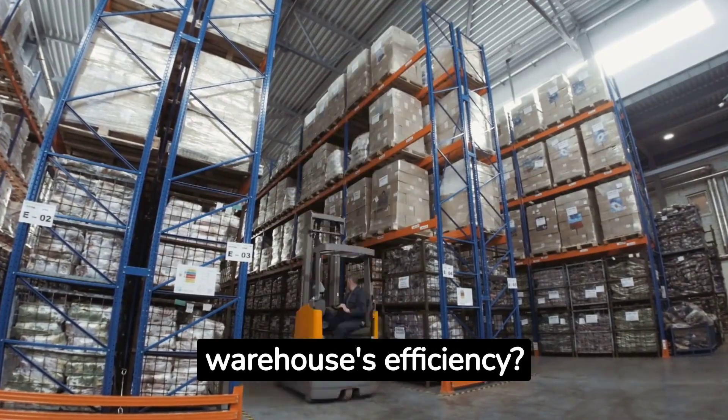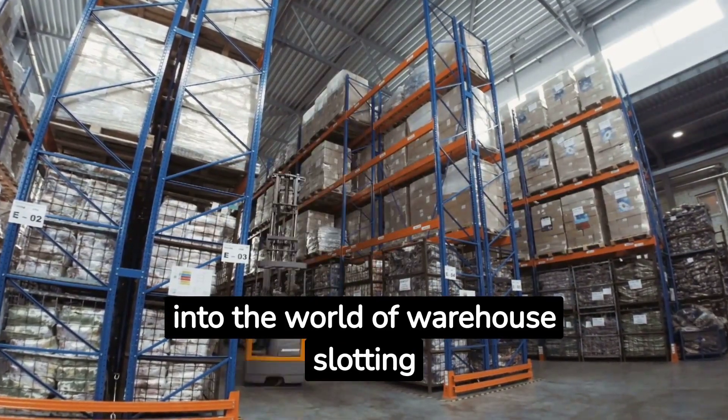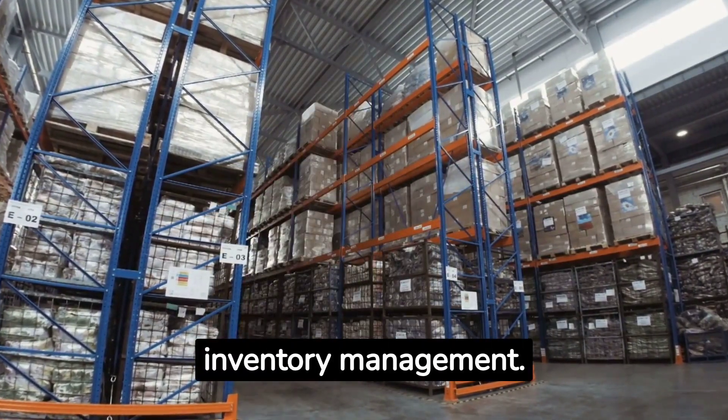Looking to enhance your warehouse's efficiency? Today, we're diving into the world of warehouse slotting and its pivotal role in inventory management.